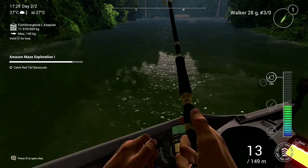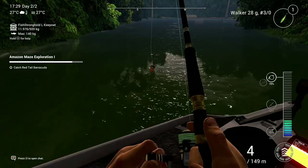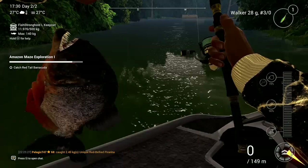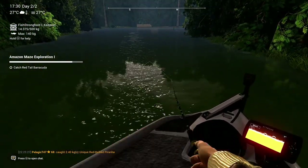Here comes the unique red-bellied piranha on a topwater lure. Nice fish. And just going to show you on the map the exact coordinates.